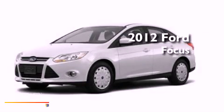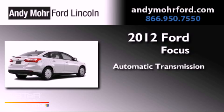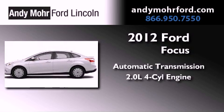This is a brand new 2012 Ford Focus. This car has an automatic transmission and an inline 4-cylinder engine.